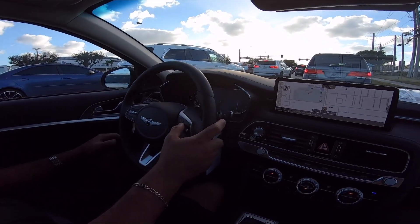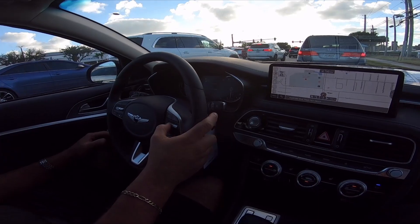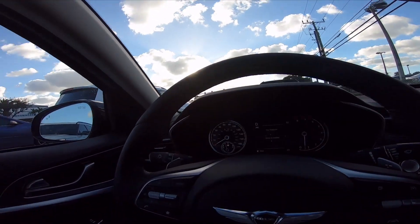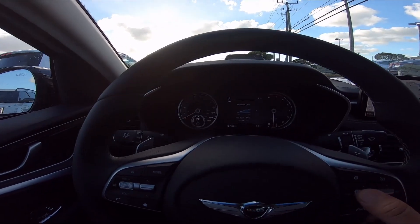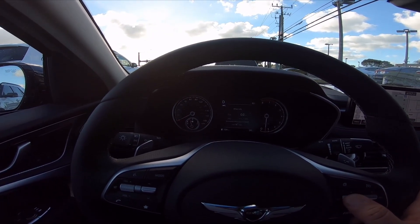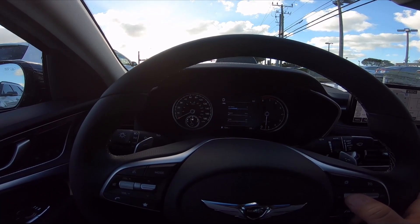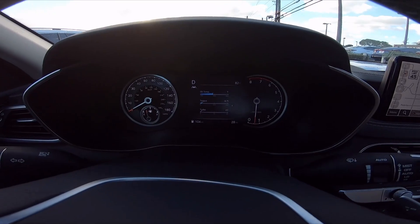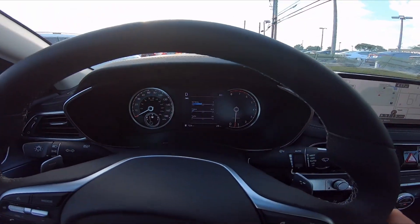We can see the turbo boost gauge on the display. You can also change the tension level — so it monitors you. Select contents: oil temp, torque, turbo. I'll leave it on turbo and see how that works. Just the seating position feels good overall. Getting in and out, this pillar here is a little bit in your way, but once I'm in, I feel pretty good.